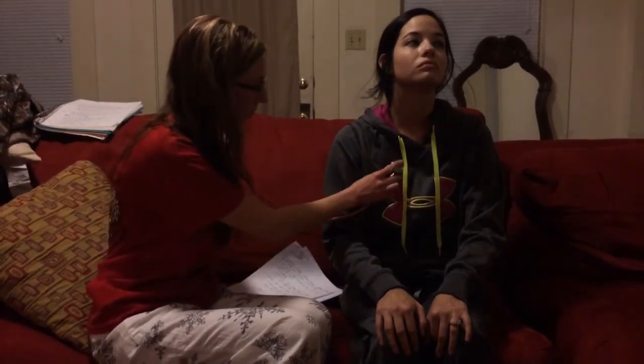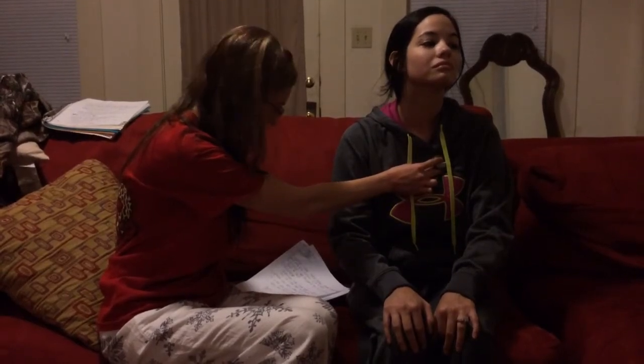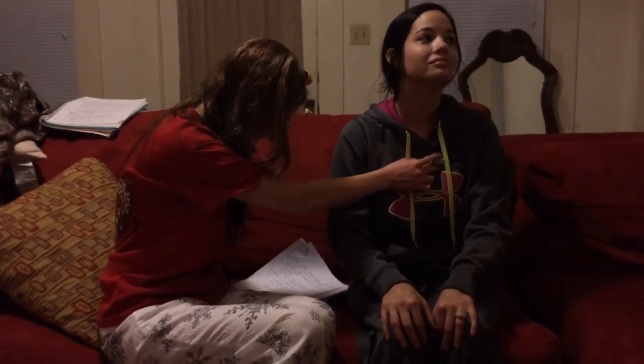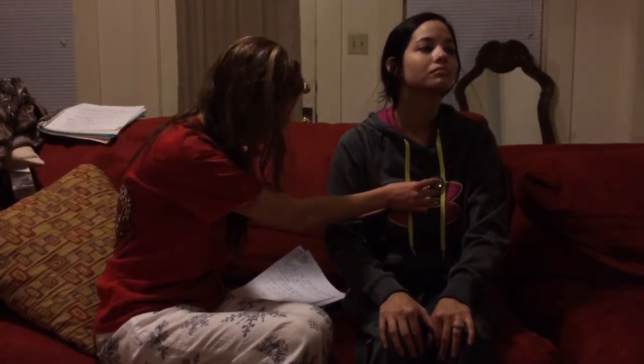Now I'm going to auscultate. I'm going to start to the right of your substernal border in the second intercostal space — this is called the aortic point — and it sounds normal. Next I'm moving to the second intercostal space on the left of your substernal border, which is called the pulmonic space. Now I'm moving down to the third intercostal space on the left, which is called Erb's point.